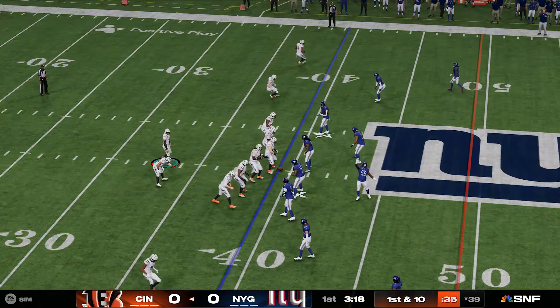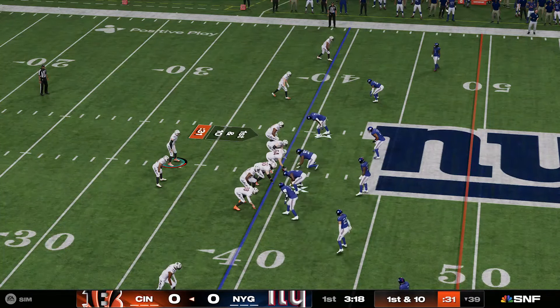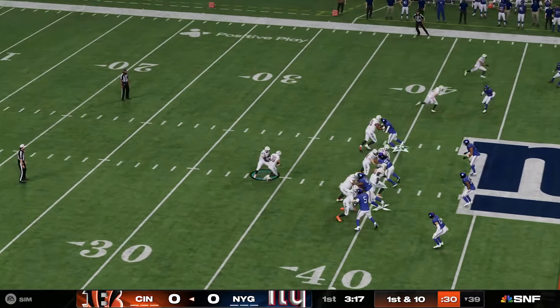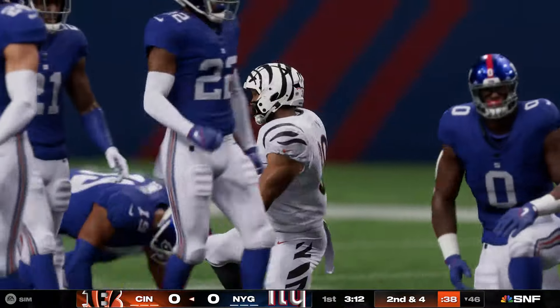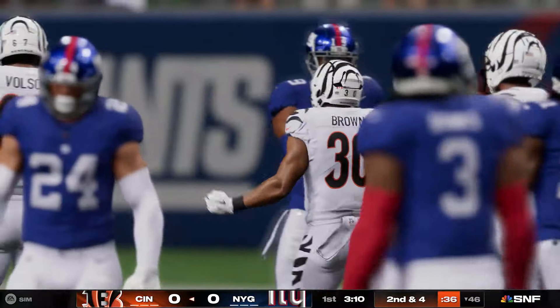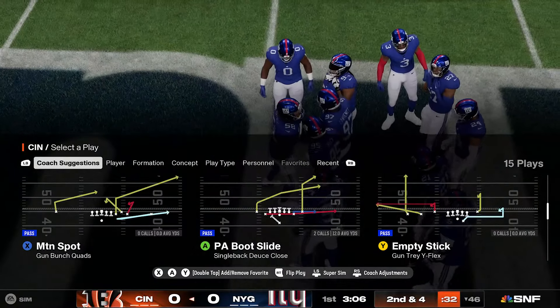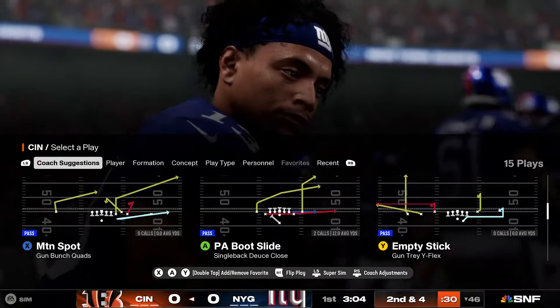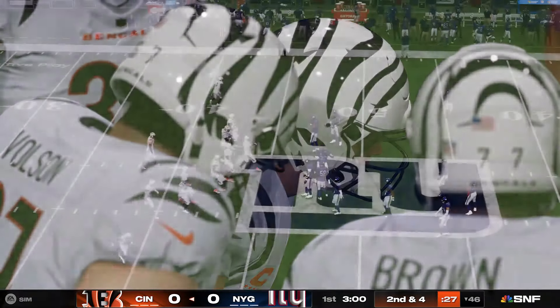Even though they didn't get it, probably the right call — too long for a field goal and not much to gain from a punt. You wouldn't have really netted very much yardage on a punt. And the thing about a long field goal is that the longer it is, the lower it comes out off the kick, which means it's got a better chance of being blocked. So you're taking a chance either way. I like the fact they went for it.